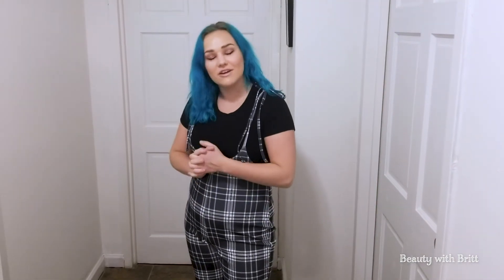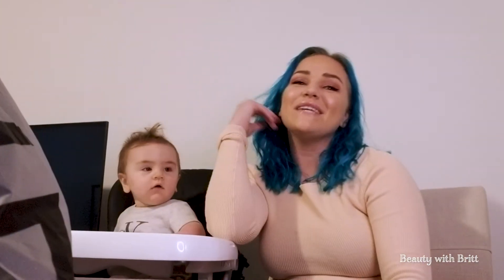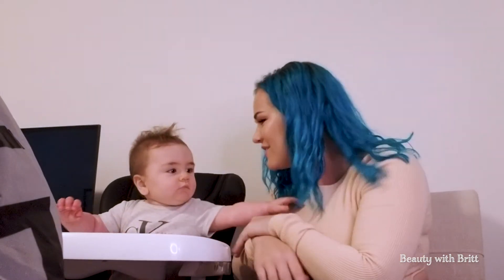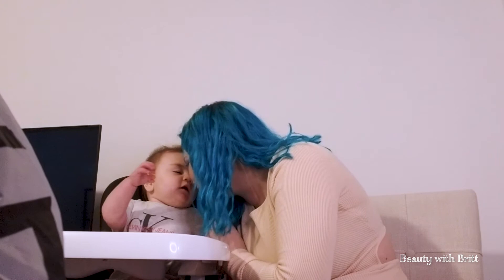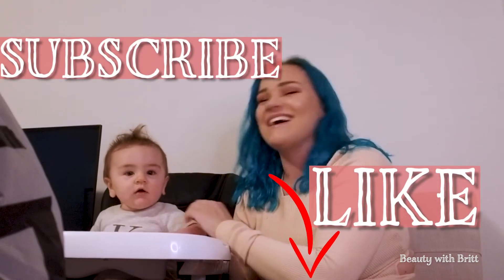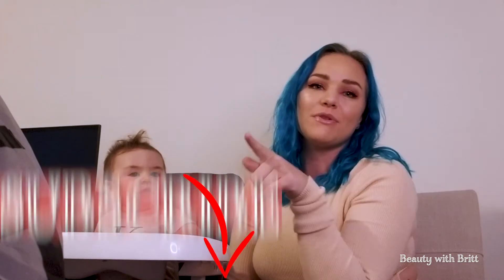Thank you guys so much for tuning into this video. I had so much fun picking out these outfits and doing this video with my baby. See you next time — don't forget to subscribe, like, and share with your friends. Go on Shein — Shein, Shushu, whatever you like to call it — and I'll see you guys in the next video. Bye-bye!